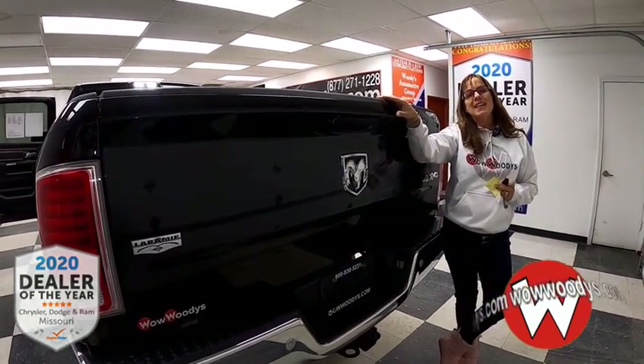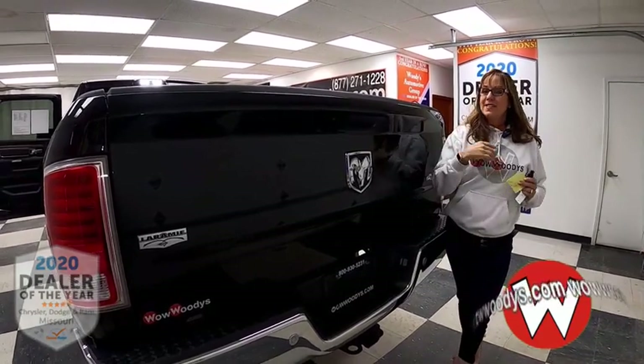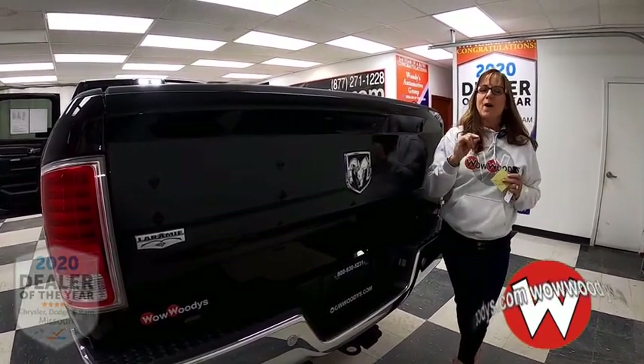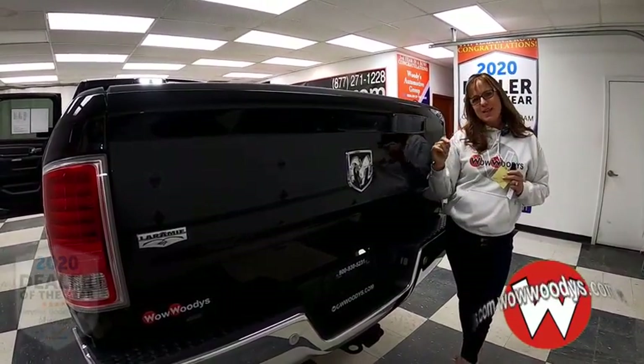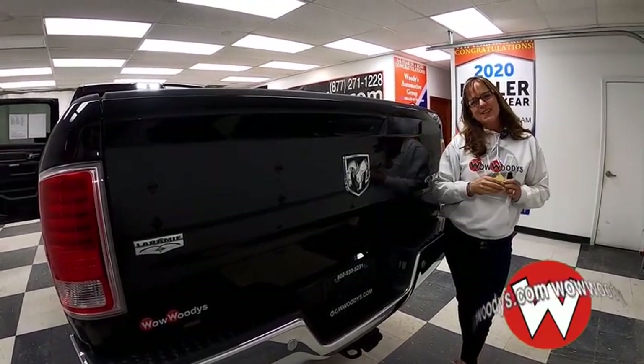Check it out on our website at wildwoodies.com, or just come visit us on our 15-acre mega lot where we have over 1,000 vehicles. You can see all of our RAMs at wowcarbuying.com/ram. That'll take you to all of our RAM trucks. I'm Sonya — until next time, wow!